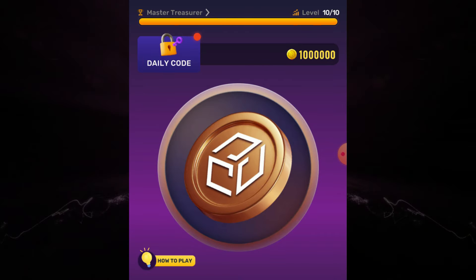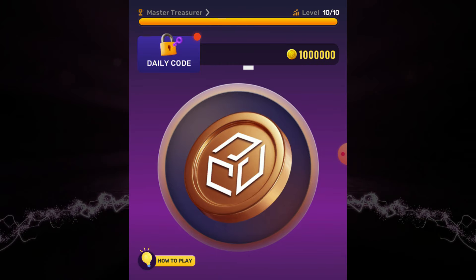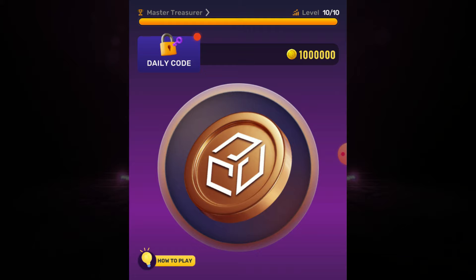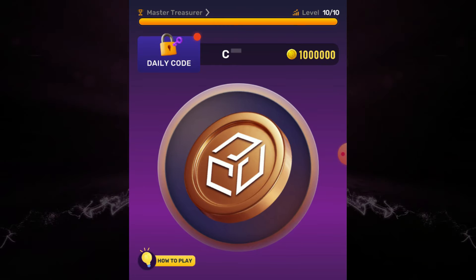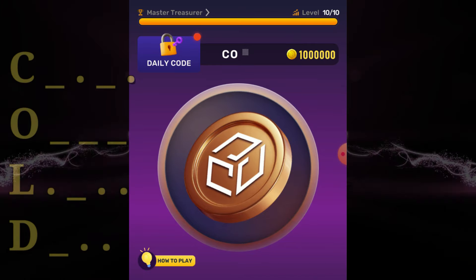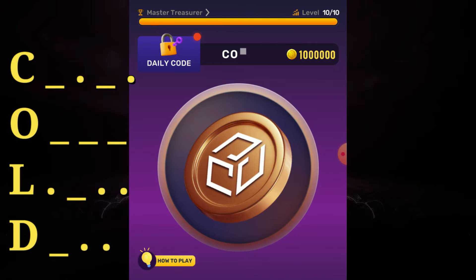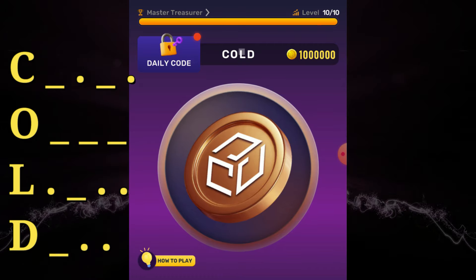For new users: press for dot, press and hold for dash. The code is: dash dot dash dot dash dash dot dash dot dot dash dot dot — spelling COLD.